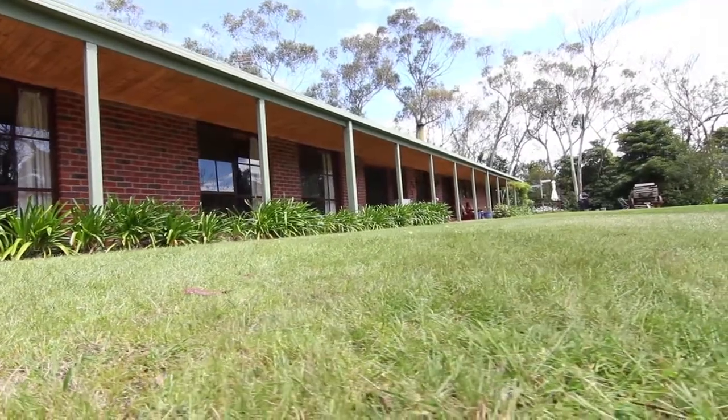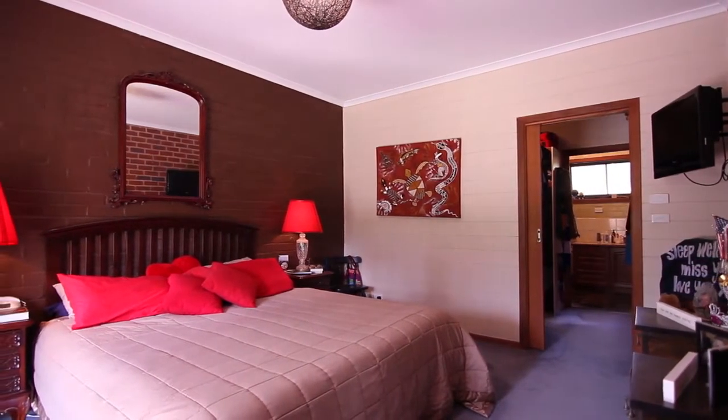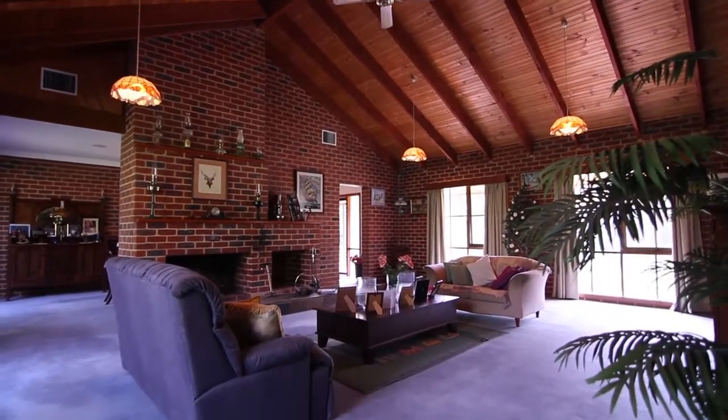The property comprises approximately 30 squares under roofline, with a huge master bedroom featuring a walk-in robe and ensuite, and a formal lounge with high ceilings and open fireplace. Andrew, isn't this a fantastic outside living area? You can be here in winter and summer.